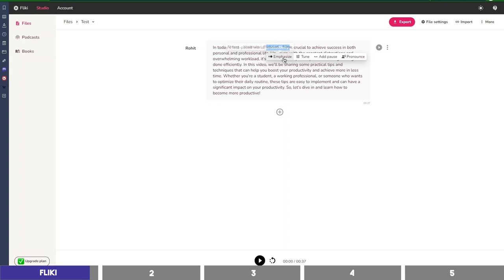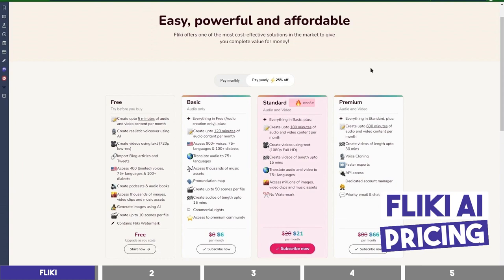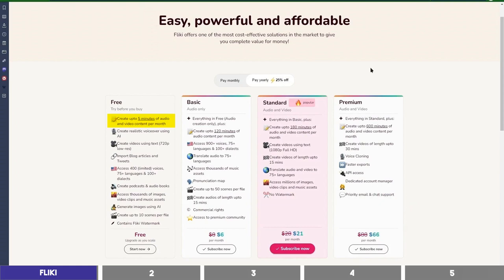You can get more settings by clicking on More at the top. It has background music, translation, and if it doesn't pronounce a word correctly, you can click on the pronunciation map to correct it. Flicky is completely free to use, and the free plan allows you to generate 5 minutes of audio content per month. The paid plan starts at just $6 per month, giving you 2 hours of audio content, or 120 minutes, and grants you access to all the voices and dialects.